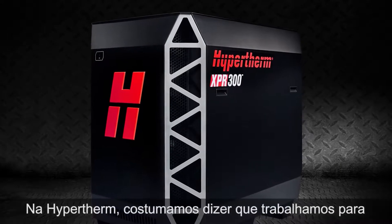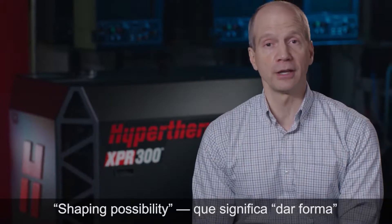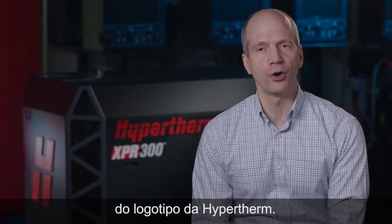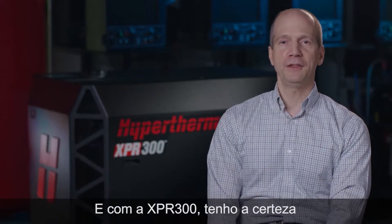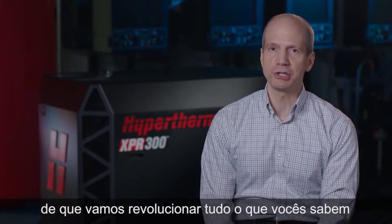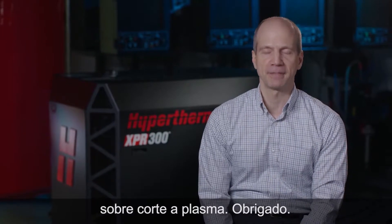At Hypertherm, we like to say that we're about shaping possibility, both literally and figuratively. It's the statement that you'll find right below the Hypertherm logo. Well, with the XPR-300, I'm confident that we will reshape everything you know about plasma cutting. Thank you.